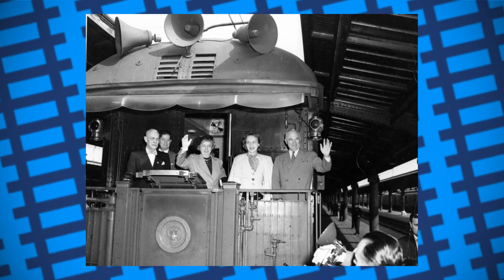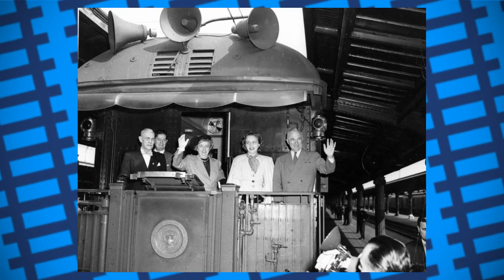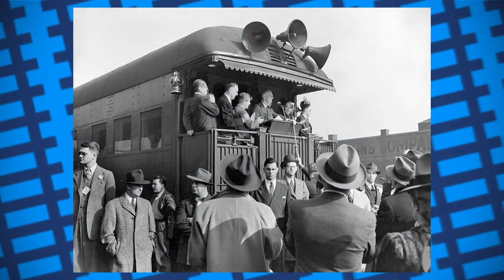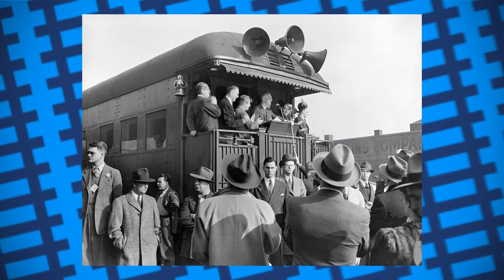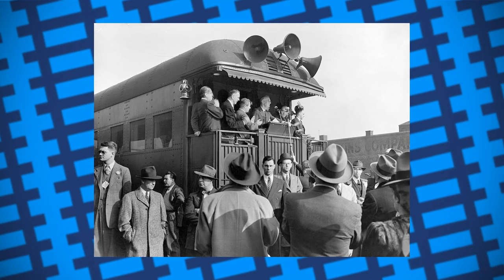Dwight D. Eisenhower also used it, mostly to visit his brother in Pennsylvania, and once rode it all the way to Ottawa, Canada for a parliamentary meeting. After 1954, the increased use of Air Force One made the carriage surplus, and it was eventually acquired by the Gold Coast Railroad Museum in 1958.